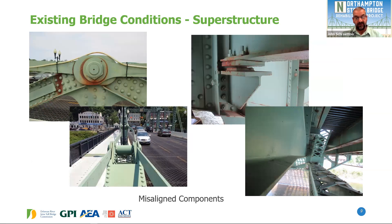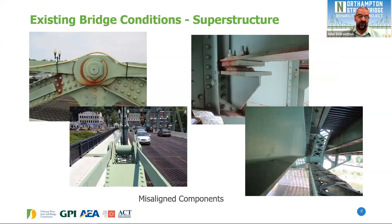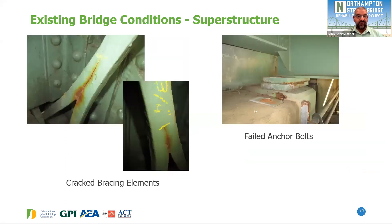We have some misaligned components, including distorted eye bars. The bridge is not able to move with thermal expansion and contraction during hot and cold weather; certain elements are restricting it, so we're going to repair those. We also have flood damage from 2004-2005, and since we're doing a full rehabilitation, we'll repair that damaged stringer. There are also secondary bracing elements original to the 1895-1896 construction that have developed fatigue cracks, and once these start they continue, so we need to repair those. We also have some failed anchor bolts at some of the bearings that will be repaired.